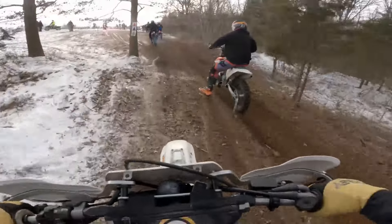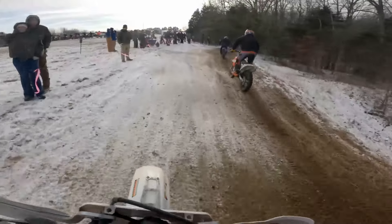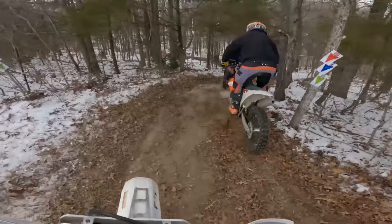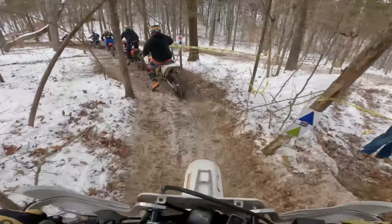It was a high of 27 degrees this day, and I'm not sure if it got there or not. It had been freezing all week, the ground was well frozen, but the only good thing you could say is there wasn't any mud.